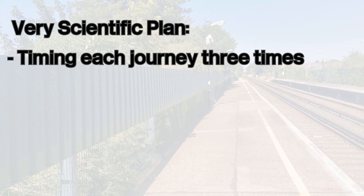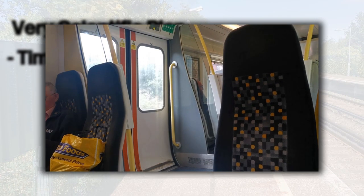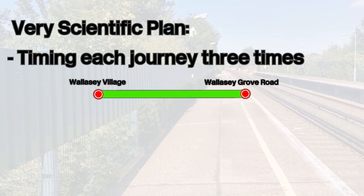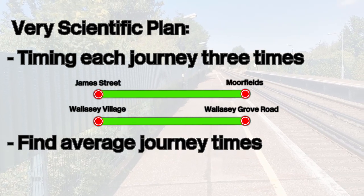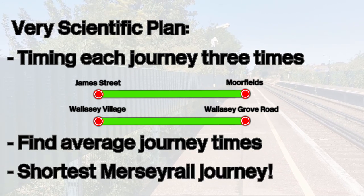To do this, I'm going to be timing each journey three times — from the moment the train begins moving to the moment the train stops moving. The journeys in question being Wallasey Village to Wallasey Grove Road and vice versa, and James Street to Moorfields. At the end of the video, I'll be finding the average journey times for each to hopefully find the true shortest Merseyrail journey.